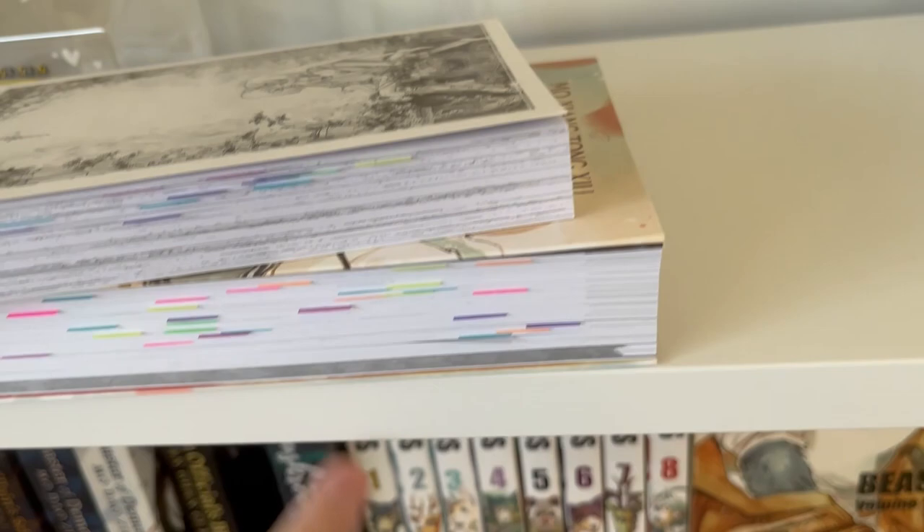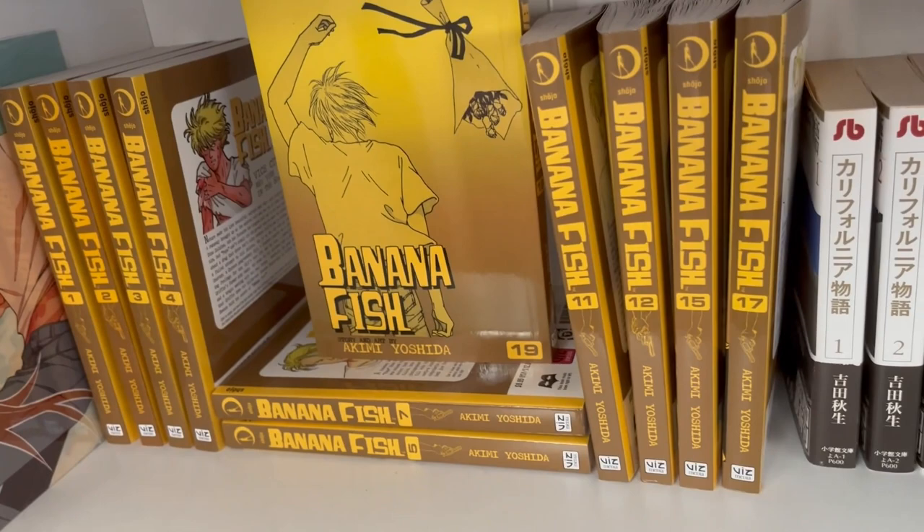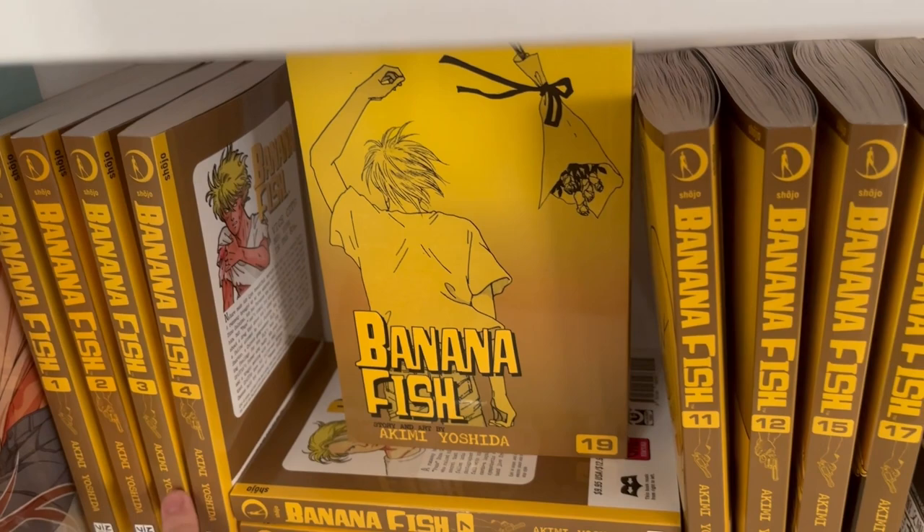I got Banana Fish — I got volume two and three, and I think that's all maybe. And my good friend John got me this poster from a convention.